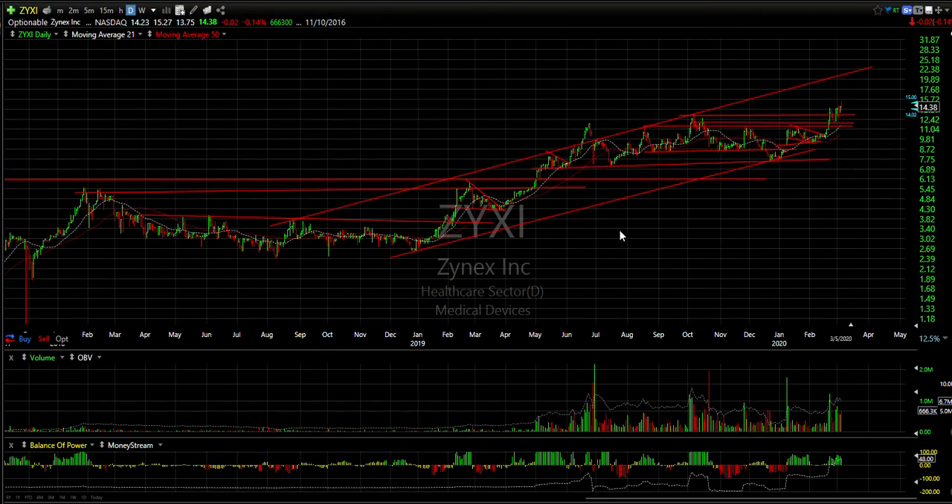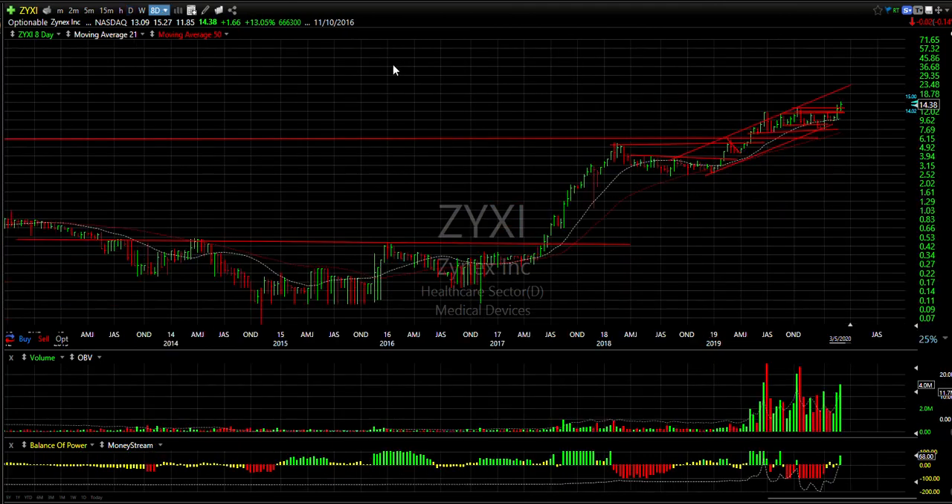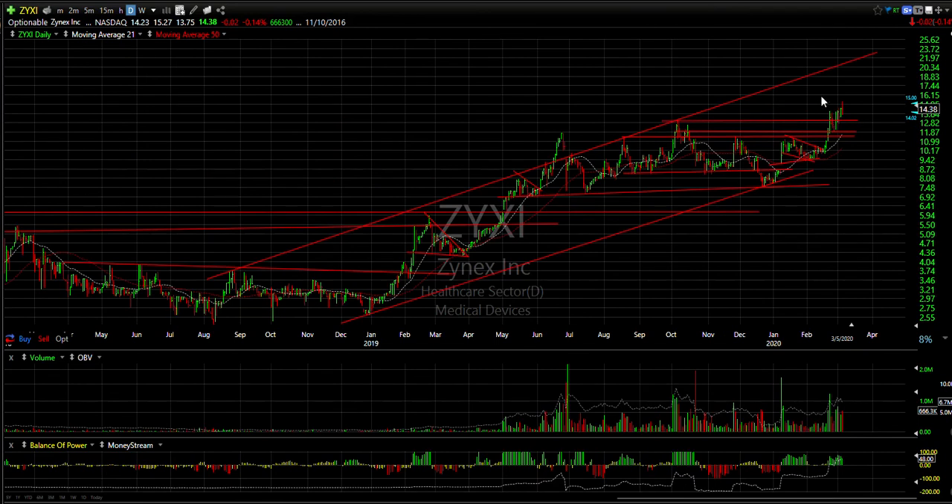Finally, ZIXI came out of an inverse head and shoulders, exploded, retested, and then popped today reaching a new all-time high at 15.27. I think it's headed even higher. My intermediate target is 22, with the short-term target probably closer to about 17 to 18. That's it for tonight, everybody — have a good evening and let's make some money tomorrow. TGIF!